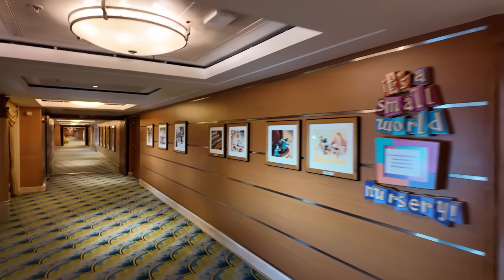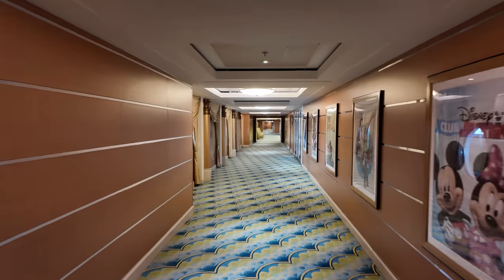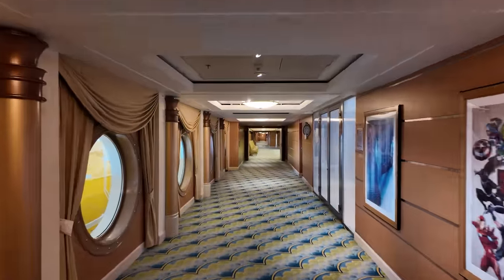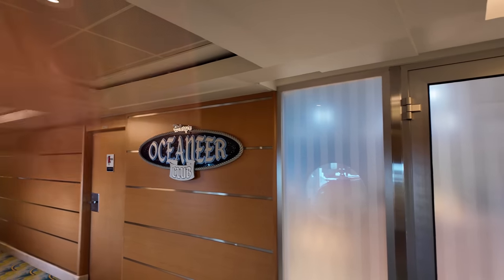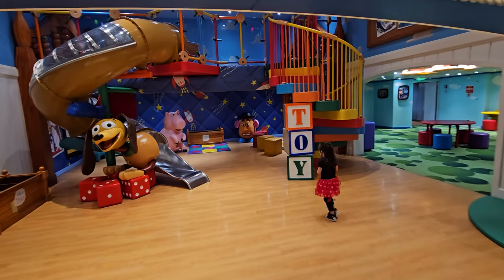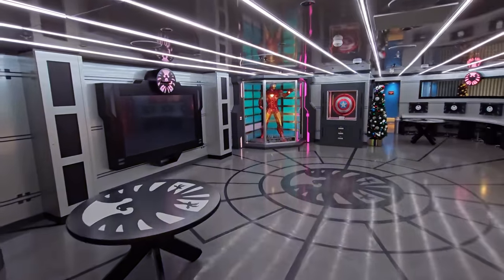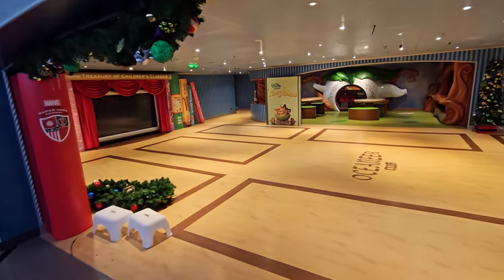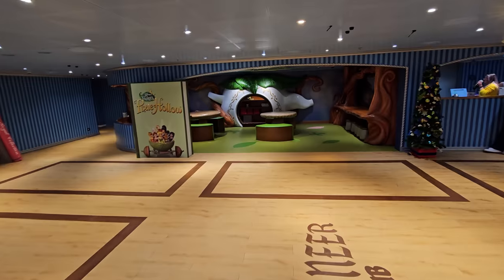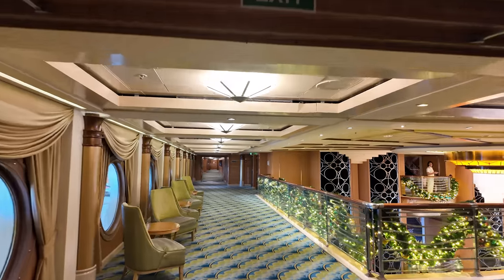Looking out the portholes here, these are the lifeboats we'll see more of on deck four, where they have you do the emergency safety drills to start your cruise. This is one of two other kids clubs on this floor — the Oceaneer Club. We went in here during the opening tour. This one has a slide in it and a Marvel-themed room. It's an amazingly themed kids club, open for kids from three years up to 12. They do have to be fully potty trained to go in. There's no food in the Oceaneer Club, only a drinking fountain and toilets.